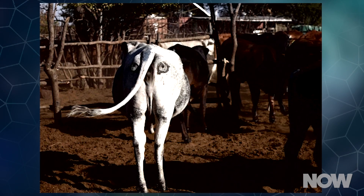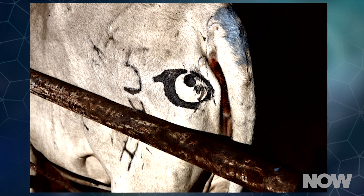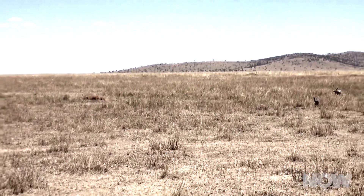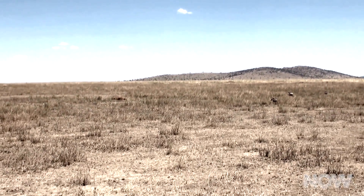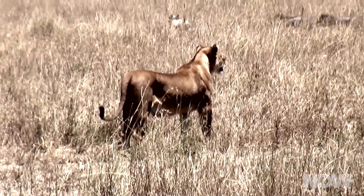If only there was a non-violent way to protect the cattle. That's where the eyes come into play — just a crude pair of finger-paint peepers, one to either side of the cow's tail. Since lions are ambush hunters, they depend on surprise attacks. If they think they've been spotted, they'll abandon the hunt. Or at least, that's the theory.